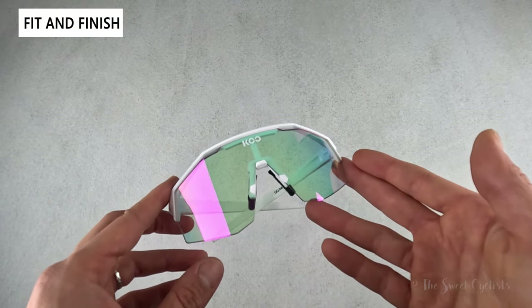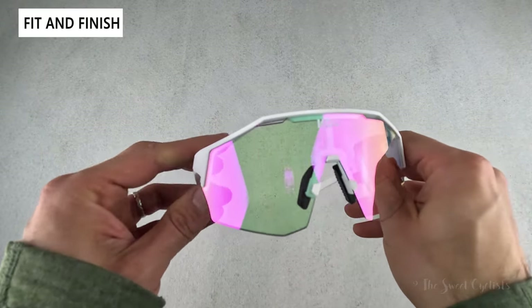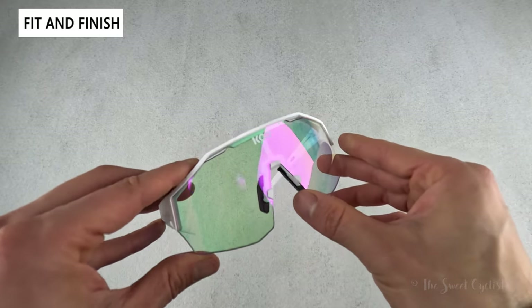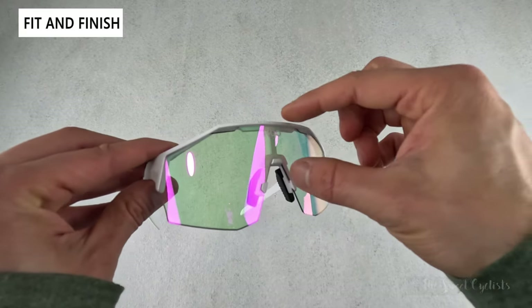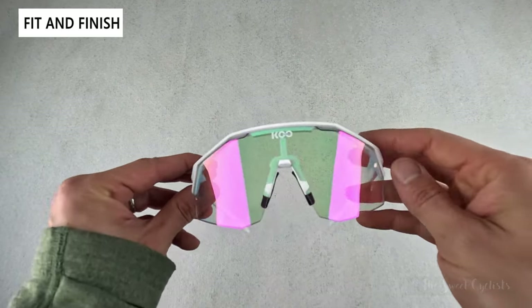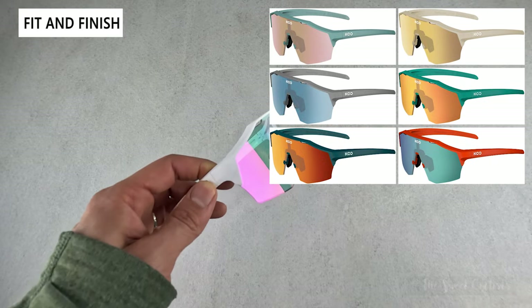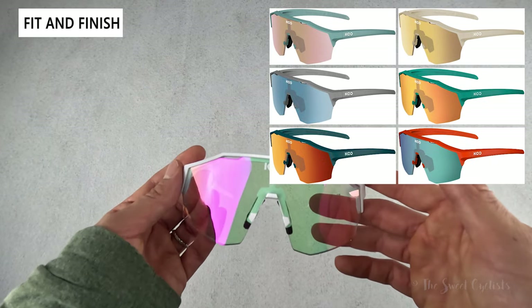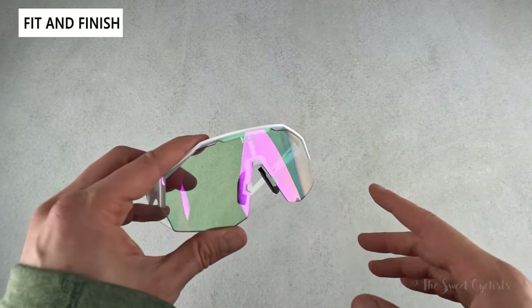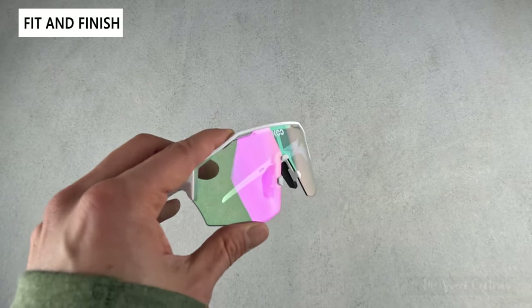The Koo Alibi are attractive oversized cycling sunglasses with restrained styling and modern optics. The lenses have a beveled edge on top and sharp corners on the bottom, giving them a sporty look that surprisingly doesn't appear oversized. Koo offers these in eight different lens and matte frame color options, from subtle black and gold to brighter options like the matte white with fuchsia photochromic variation we have here — which looks almost pinkish with a mirrored effect when light hits it.